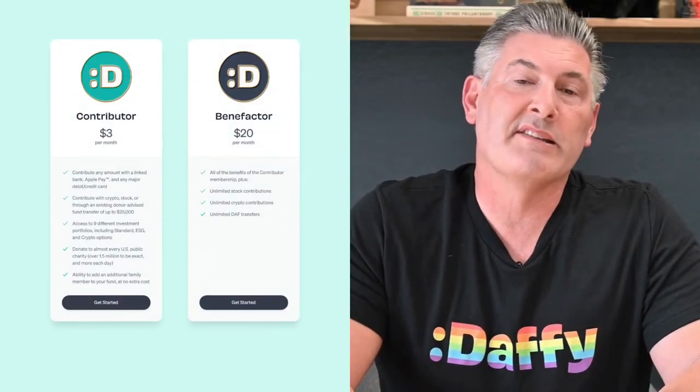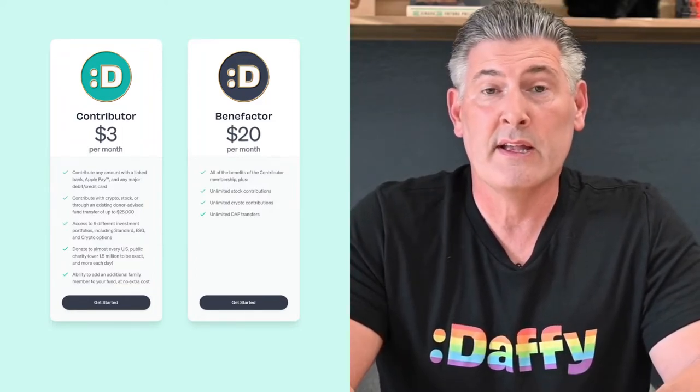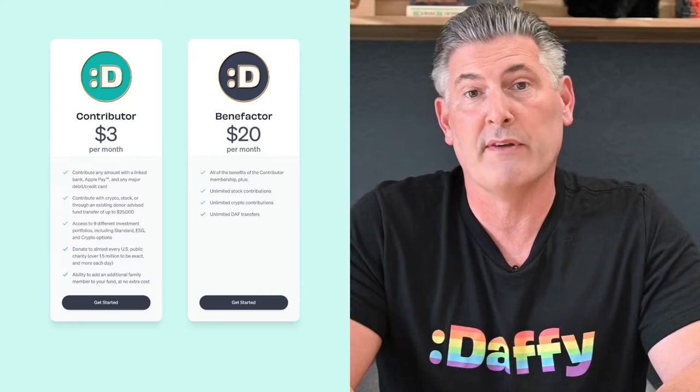At Daffy, we avoid both of those problems. When Alejandro and I started Daffy, we specifically picked a pricing plan that would avoid the conflicts in the traditional donor advised fund industry. We decided to base Daffy on a simple, flat, transparent membership fee, just like most successful nonprofit institutions.